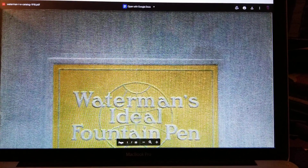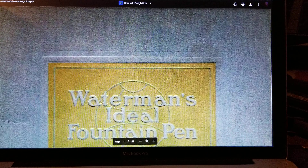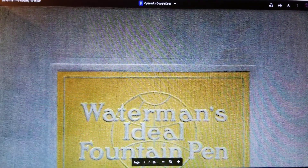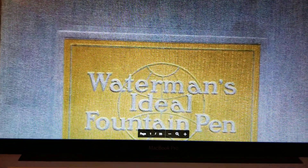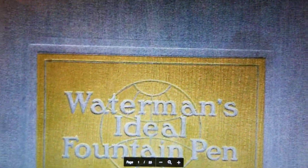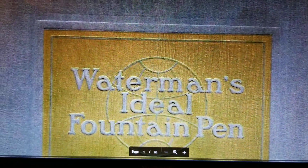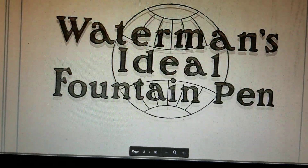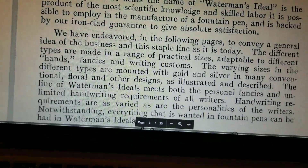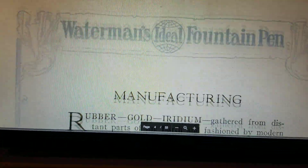I just wanted to share with you why this pen is so great. It's a Waterman's 55 and it's from about the period that this catalog is from, which is 1918. My pen is maybe 1917, maybe 1918, and it has a New York nib and it is well represented in this really cool catalog.